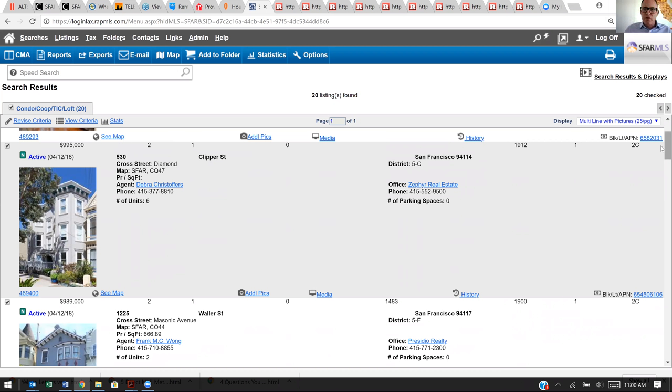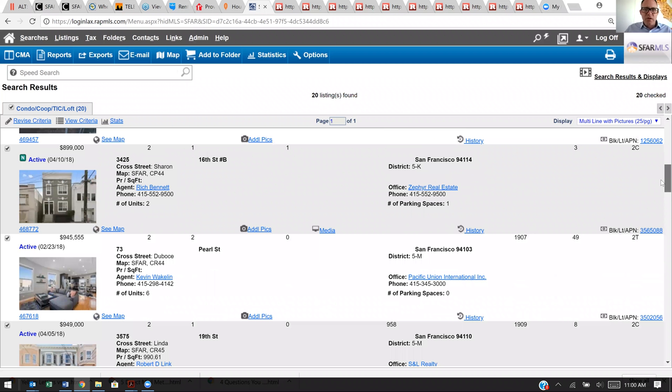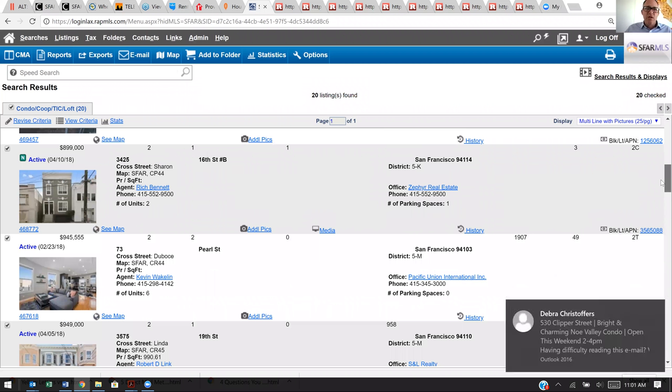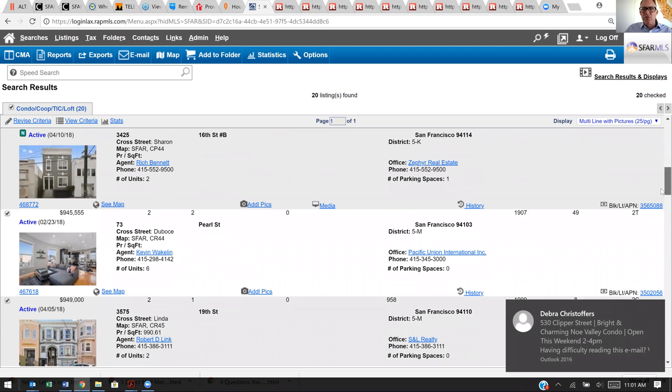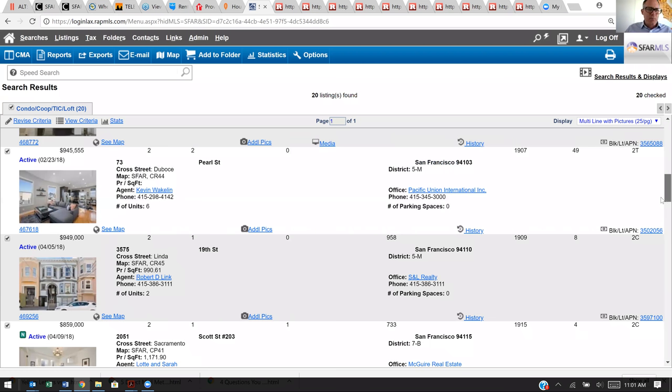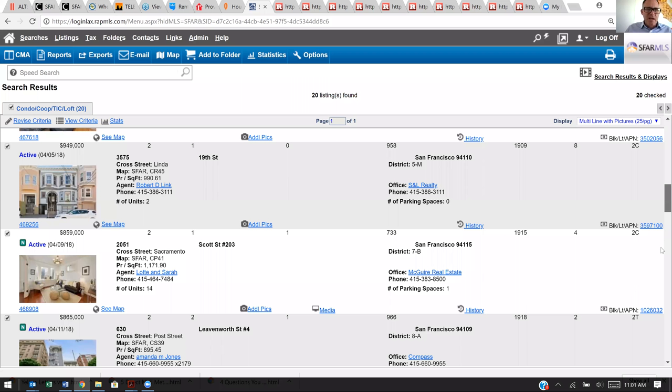Clipper Street, Waller Street at Masonic — that's over Haight-Ashbury basically, Buena Vista Park area. Then 16th Street, which is different than 16th Avenue — especially with 19th Avenue. This is actually a pretty good neighborhood; you're close to a lot in Mission Dolores and those areas. Here's one on Pearl Street — I think I remember this building from a few years ago when it came for sale; I think I actually bid on it with a client. 19th Street Mission Dolores, Scott's, a couple on Leavenworth going up toward the north side of the city.